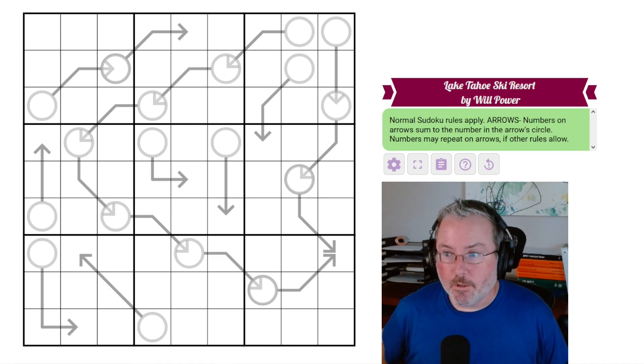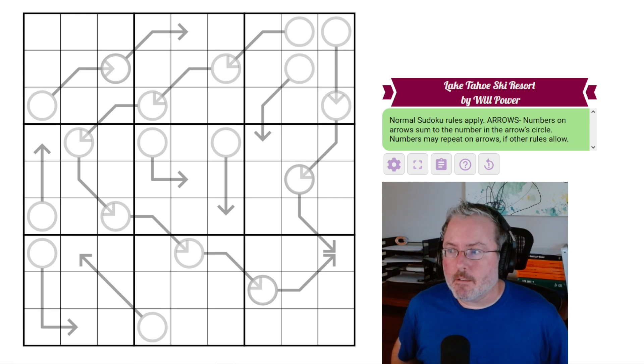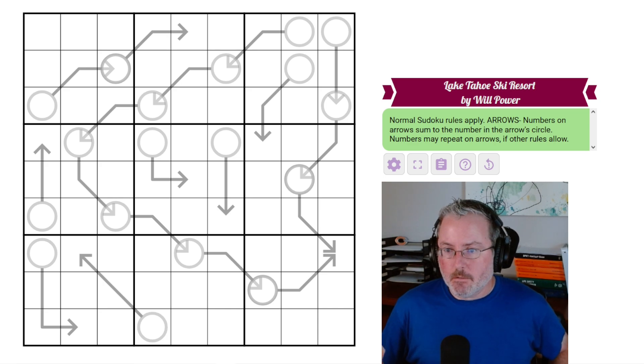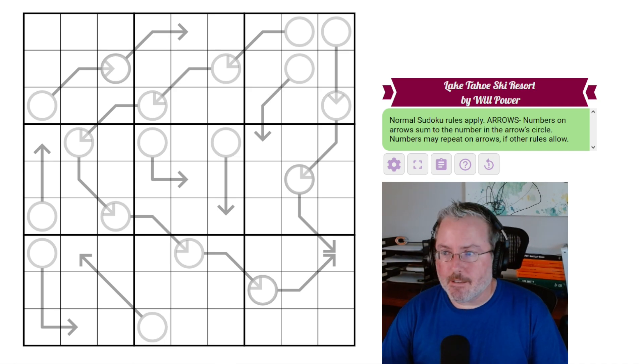A little bit of a foreword before I get into this puzzle. I haven't posted in a couple of days, as you may have noticed, because we had a hurricane, Hurricane Helene, come through here and wipe out power to a good chunk of the state I live in. I've been without power for two days now, and now it's finally back up.